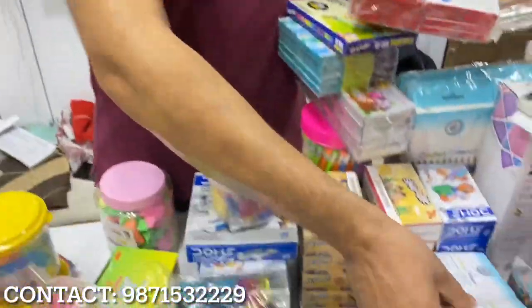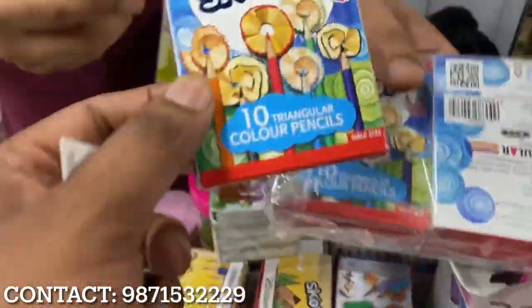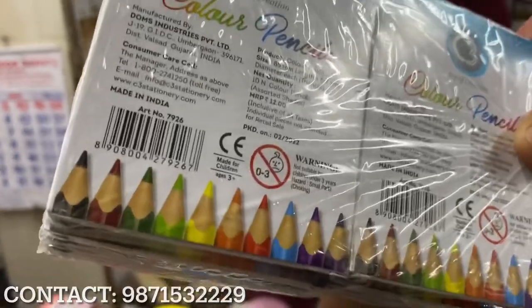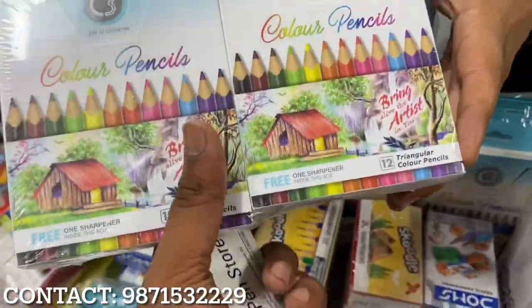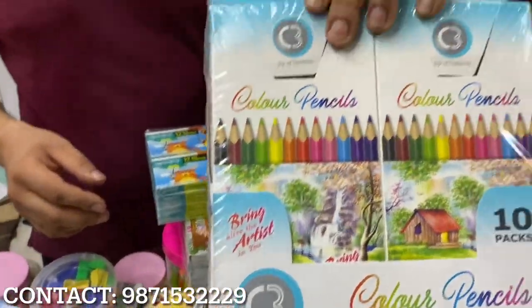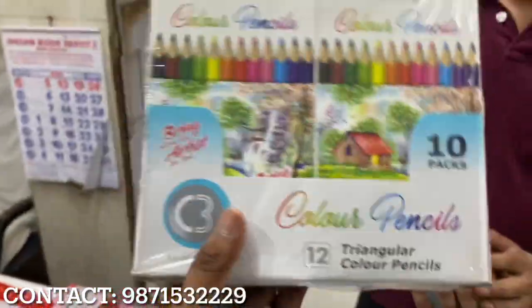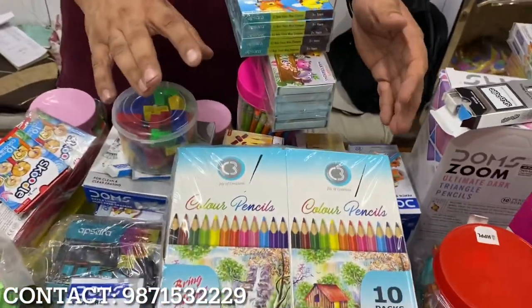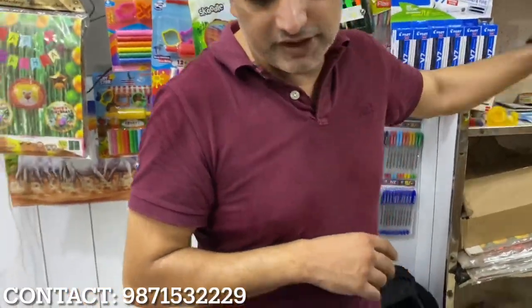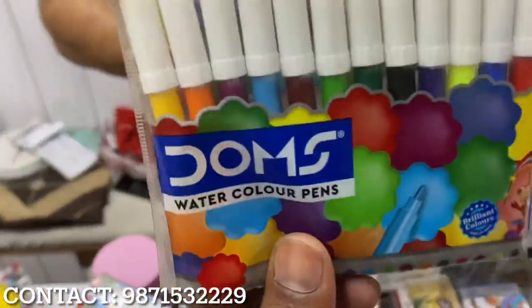Now showing pencil colors — 15 rupees sale. It's 10 color pencils at 18 rupees, 10 boxes for 80-84 rupees. Big size is 150 rupees — full size. This is also Dom's — Dom's industry at 22 rupees, 200 rupees for the pack. Oil pastels are also in size. It's 250 rupees for a color set, 450 rupees for another. 25 rupees per pack, 200 rupees, and 20 rupees per pack.